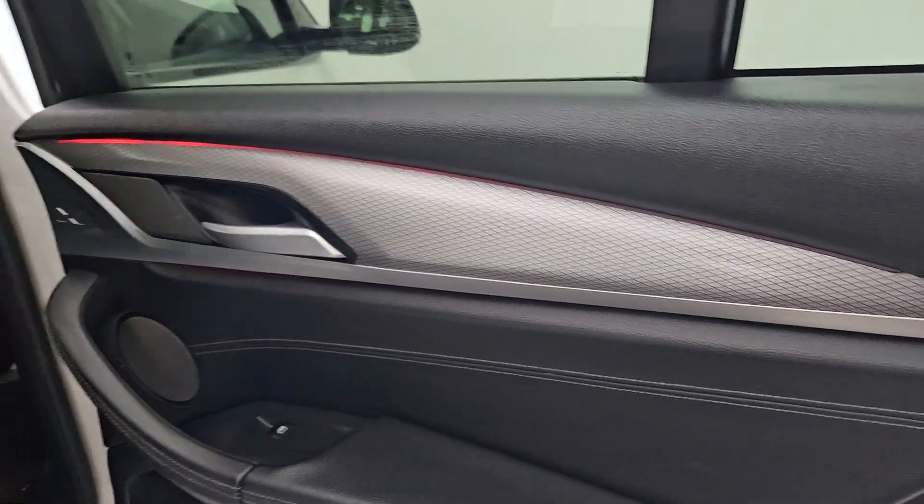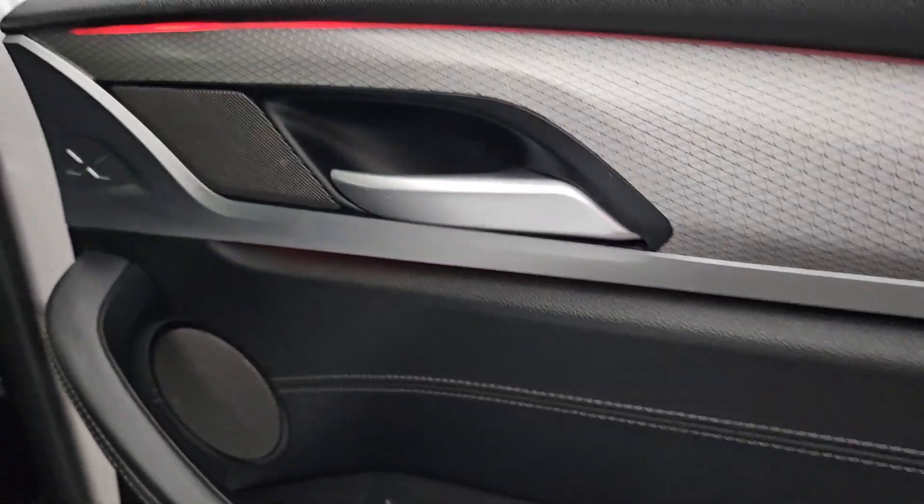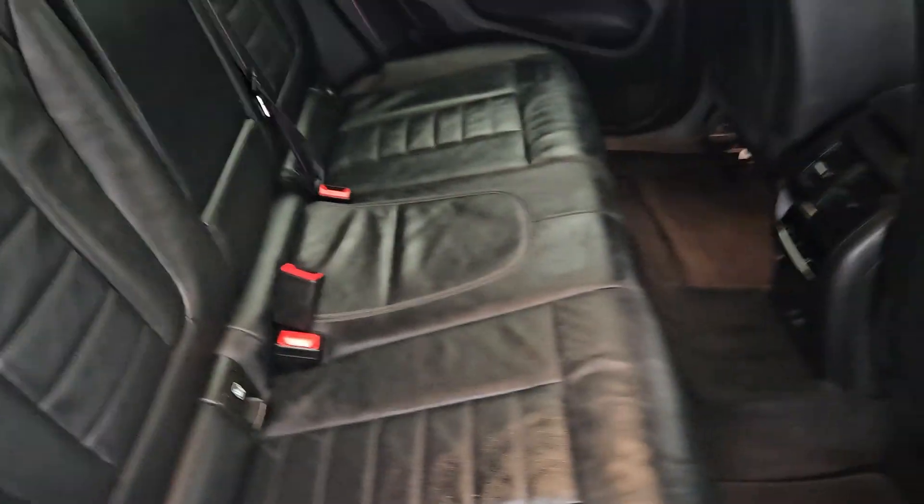Now I'm going to quickly walk you through the interior. You have this lovely black leather interior here, as you can see you have this lovely ambient lighting that goes throughout the car — stunning car. You have this M Sport stitching here on the seatbelts.